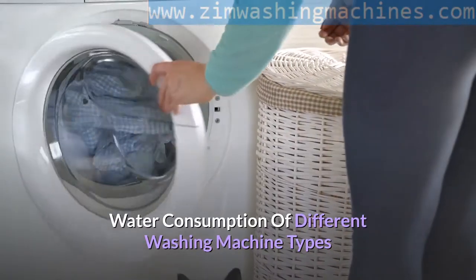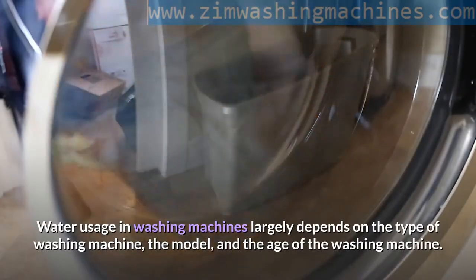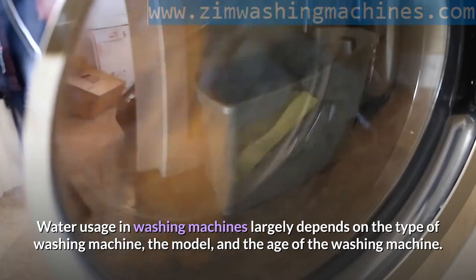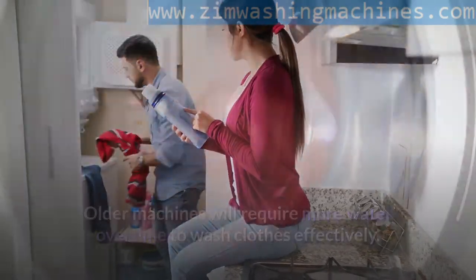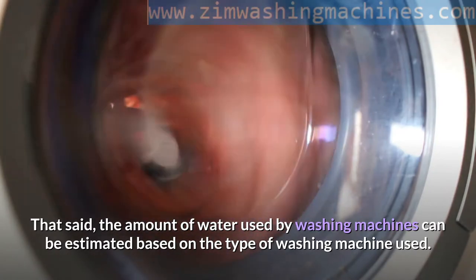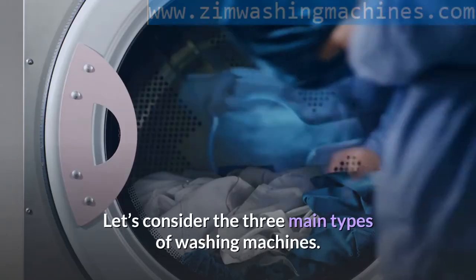Water consumption of different washing machine types. Water usage in washing machines largely depends on the type of washing machine, the model, and the age of the washing machine. Older machines will require more water over time to wash clothes effectively. That said, the amount of water used by washing machines can be estimated based on the type used. Let's consider the three main types of washing machines.